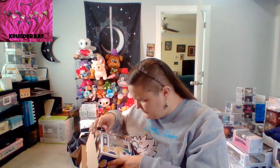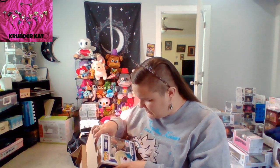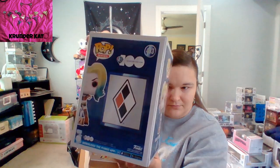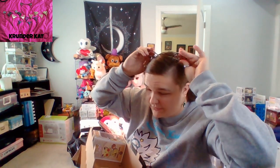This is for the New York Comic Con. Looks like a Warner Brothers 100-year celebration, but it's Harley Quinn. Interesting fact that it's from New York Comic Con. I got another one.